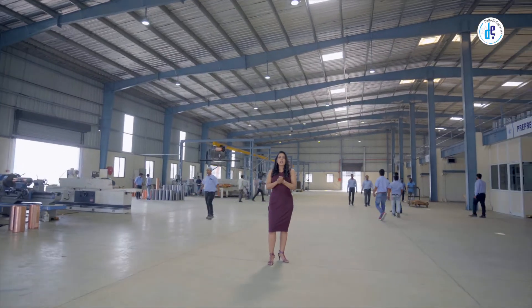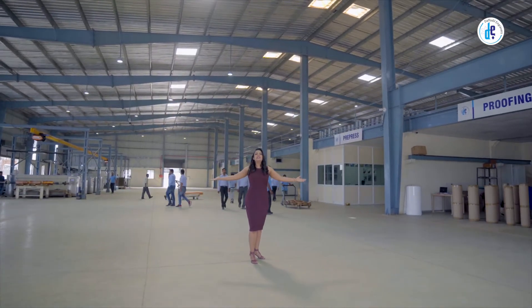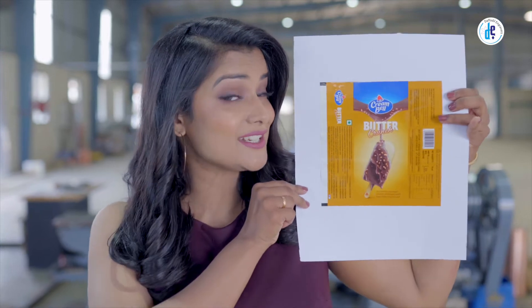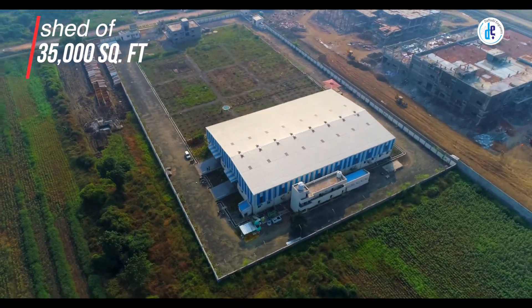The first impression is the last impression, they say, and that's what we believe in. Studies have shown that the probability of a product being sold increases if it has an attractive packaging.